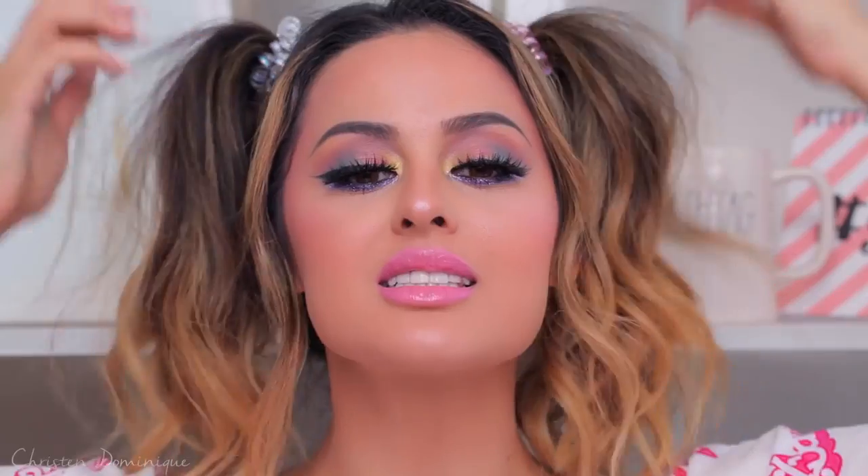Are you ready to slay the first day of kindergarten? I'm gonna show you how to slay that picture day. Today I am doing the full face using only kids makeup. The packaging is so cute and this is what you're paying for, because it's pretty expensive and it's a little ridiculous.